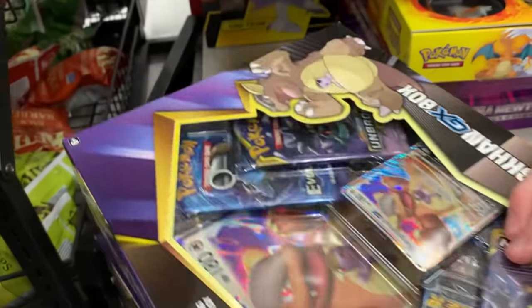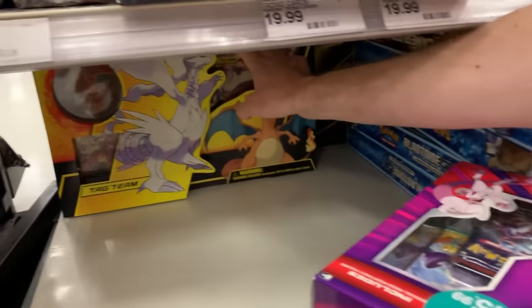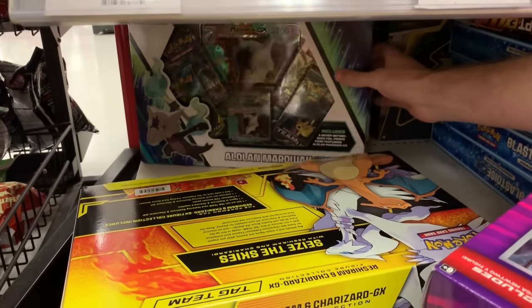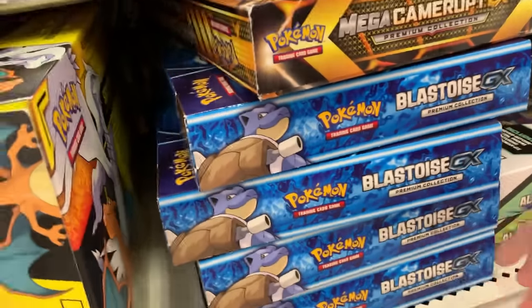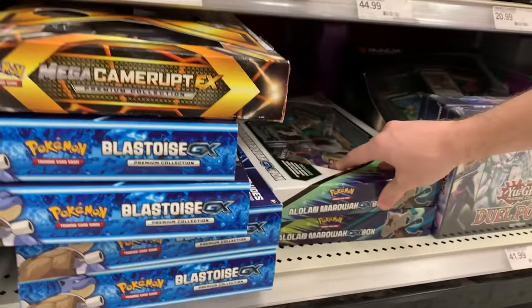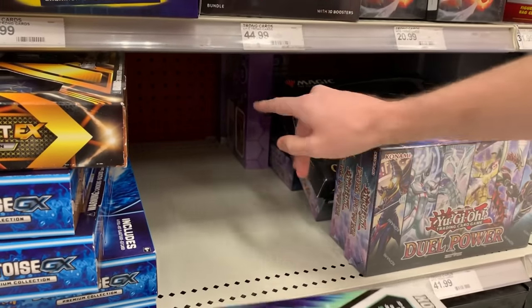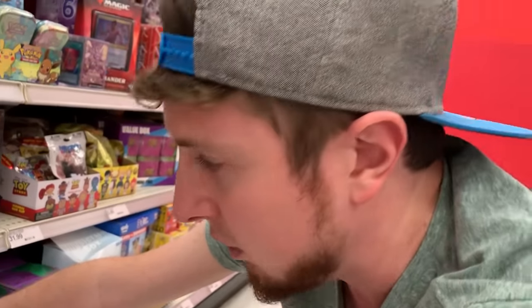Going down a little bit further — Reshiram and Charizard GX. I'm going to check behind this. Alolan Marowak. Anything? No. Next, we got Blastoise GX. We got Charizard, we got Blastoise. When is Venusaur going to get a box? Poor, poor Venusaur. More Alolan Marowak boxes. We got some Yu-Gi-Oh right here, some Magic, those ultimate power collections. I do not like those at all. They kind of make me angry, to be honest. It's just not a good deal.